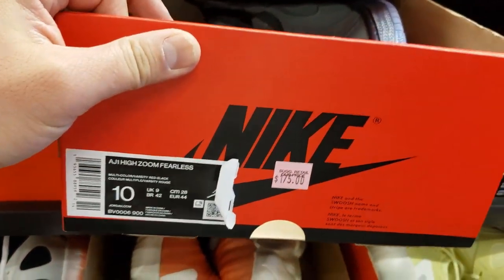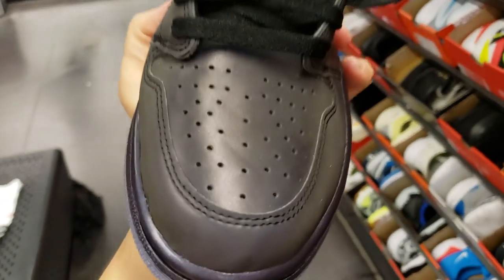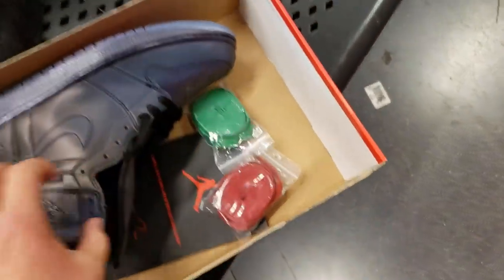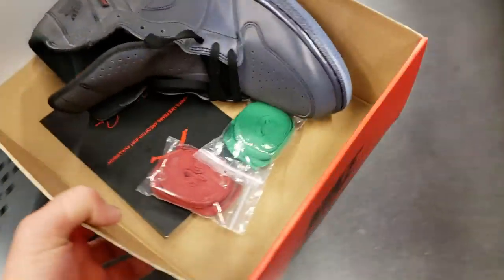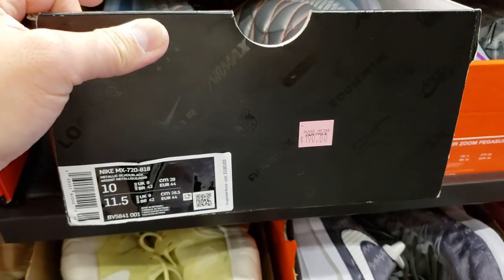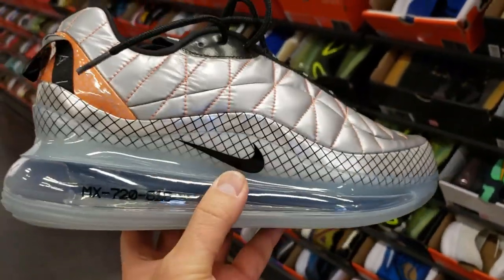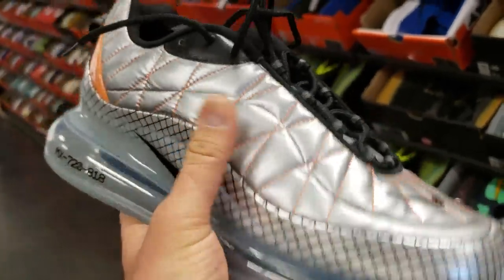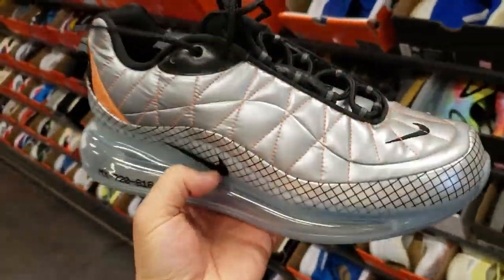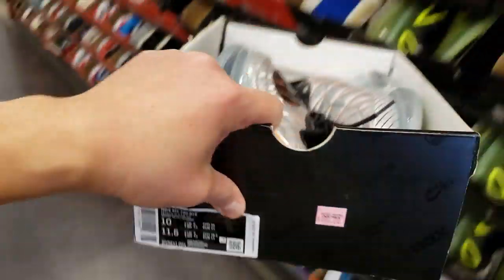Got the Fearless in size 10 — I did return a pair of these. These crease like a mug. I like the concept though, the 3M reflective material — I'm a huge fan of that. It comes with extra laces, comes with everything. Get that for 20% off — I think these are $175. What is this, the 720 818? This totally looks like a NASA shoe — it's got like aluminum foil type material. That is weird, you guys. $190 — who's paying $190 for that?